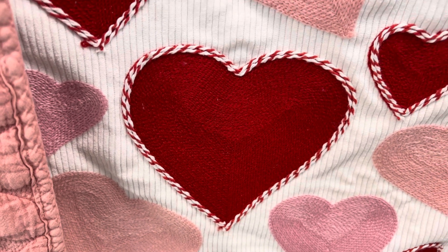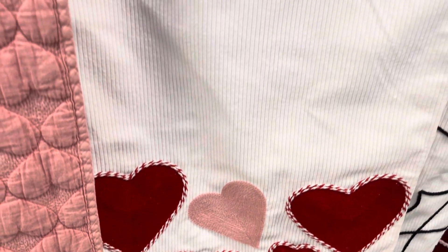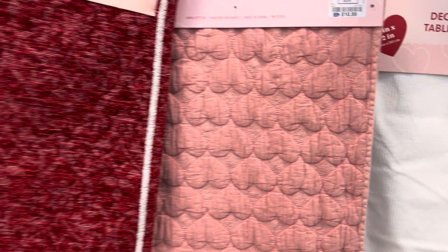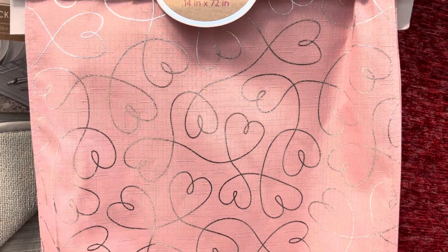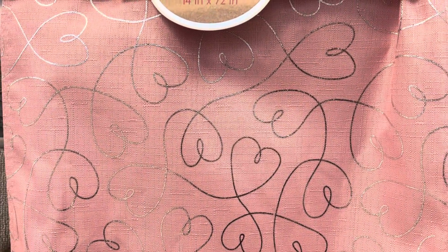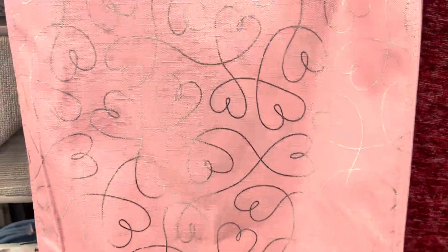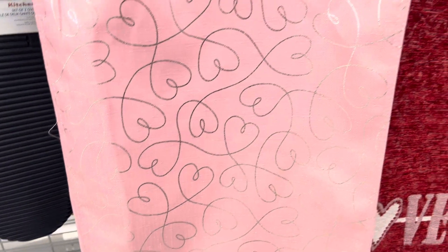Hello everyone, welcome! Today I am in Ross and I'm looking for a table runner. Ross has a lot of different decorative, beautiful, luxurious looking table runners. Starting off with this beautiful table runner, it is 14 by 72 and it is $6.99. Very pretty. This one is $10.99.